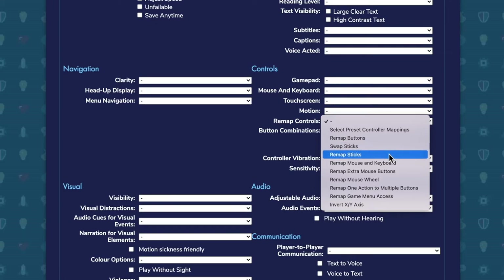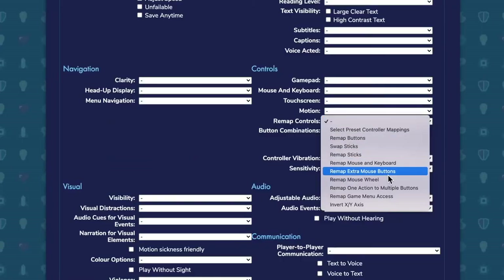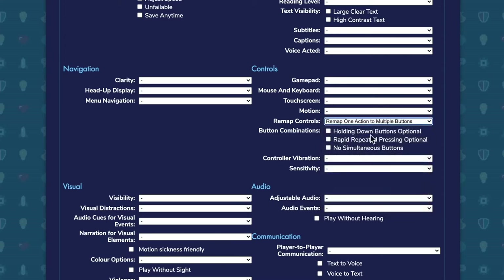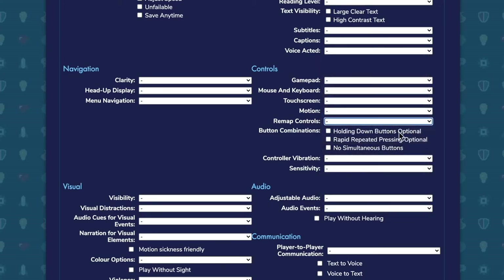Then specific things like being able to remap the game menu button so that you don't have to get somebody in to help you access the escape key — you can remap it to a key that you can reach on your keyboard or input device. Or the ability to remap one action to multiple buttons so that you've got more flexibility with how you play the game.